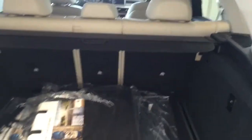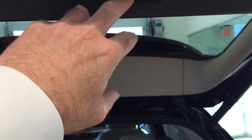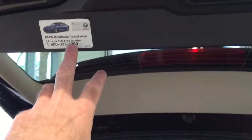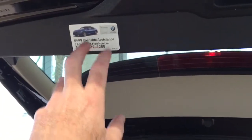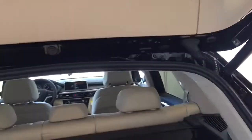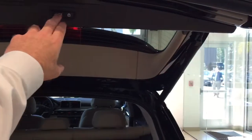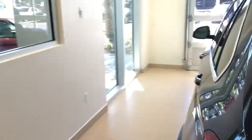You can lock the trunk from here and it automatically shuts, or just close it here. This is a 1-800 number for BMW — you have four years of roadside assistance, so if you ever have any issues just call that number and they'll take care of you. This privacy screen here closes up to hide your things.